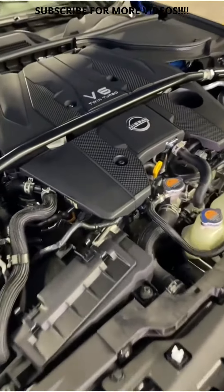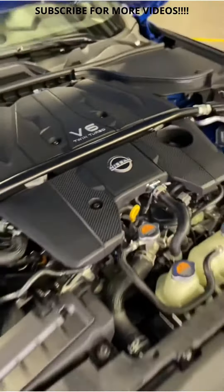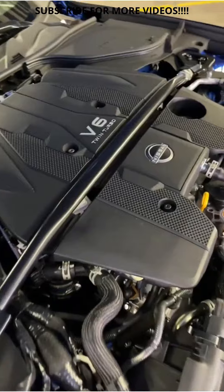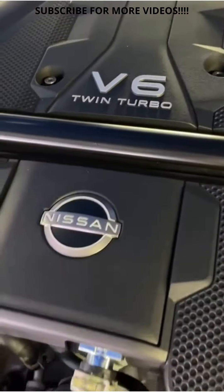It's powered by a 3-liter twin-turbocharged V6 — the same engine they use in the Infiniti Q50 and Q60 Red Sport — and it makes 400 horsepower and 350 foot-pounds of torque, which, by the way, is 18 more horsepower than the Supra, but 18 foot-pounds of torque less than the Supra.